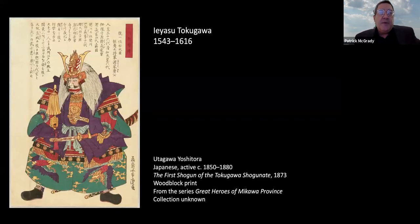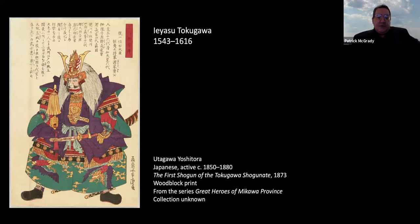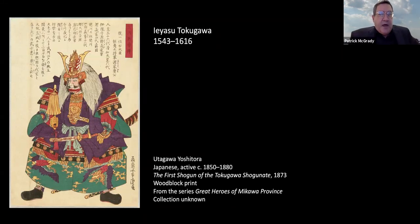The answer to that has a lot to do with Ieyasu Tokugawa, who was the first shogun of the Tokugawa shogunate. To explain Ieyasu's significance, we need to dwell a bit on Japanese history, so I trust you'll stay with me for just a few minutes.